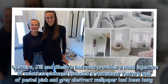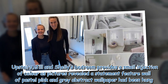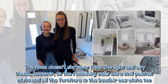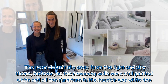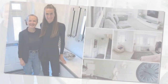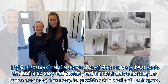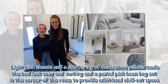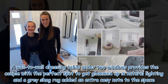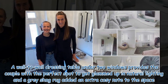Upstairs, Jill and Shelley's bedroom provides a small injection of colour, as pictures revealed a statement feature wall of pastel pink and grey abstract wallpaper had been hung. The room doesn't shy away from the light and airy theme, however, as the remaining walls were still painted white and all the furniture in the boudoir was white too. Light pink sheets and a scattering of decorative pillows made the bed look cosy and inviting, and a pastel pink bean bag sat in the corner of the room. A wall-to-wall dressing table under two windows provides the perfect spot to get glammed up in natural lighting, and a grey shag rug added an extra cozy note to the space.